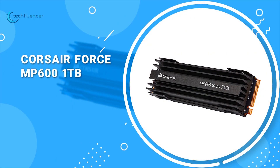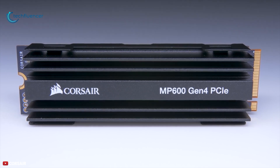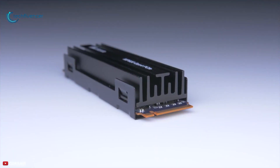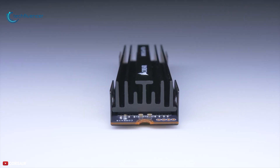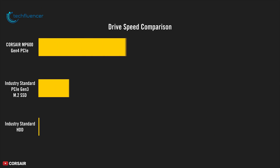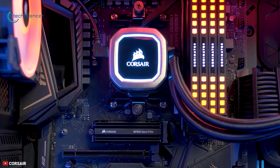Finally, at number 1, we have the Corsair Force MP600 1TB, a Gen 4 PCIe NVMe SSD that provides extreme storage performance, trust, and reliability with blazing fast sequential read-write speeds. The MP600 is equipped with a high-surface area aluminum heatsink, helping to maintain its performance even under heavy load. This SSD uses 3D TLC NAND flash memory and offers read and write speeds of up to 5,000 Mbps. With its M.2 form factor, it is simple to install and will help keep your build looking clean.